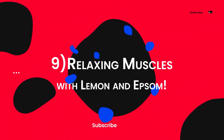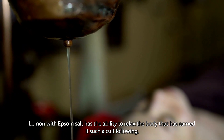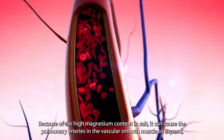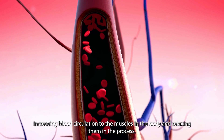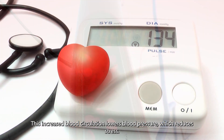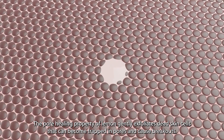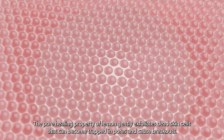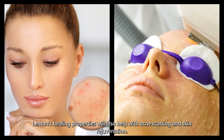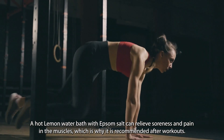Nine: relaxing muscles with lemon and Epsom salt. Lemon with Epsom salt has the ability to relax the body. Because of the high magnesium content in the salt, it can cause the pulmonary arteries in the vascular smooth muscle to expand, increasing blood circulation to the muscles and relaxing them in the process. This increased blood circulation lowers blood pressure, which reduces stress. The pore-healing property of lemon gently exfoliates dead skin cells that can become trapped in pores and cause breakouts. A hot lemon water bath with Epsom salt can relieve soreness and pain in the muscles, which is why it is recommended after a workout.